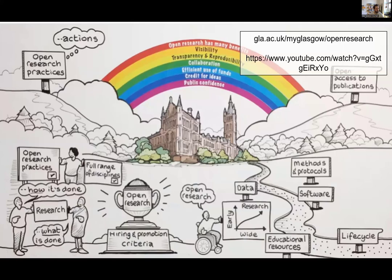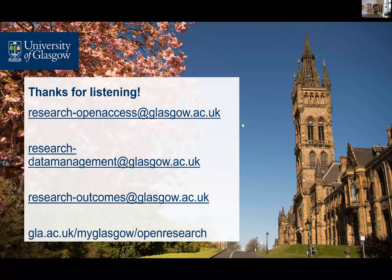In addition to these services, we offer a wide range of guidance and tools to support open research more broadly. You can find these on our open research webpages and this video introduction to open research at the University of Glasgow. Thanks for listening and please get in touch if you've got any questions.